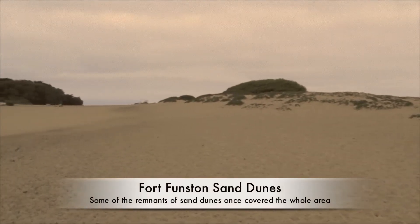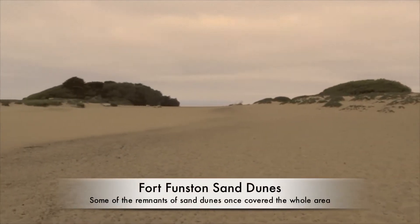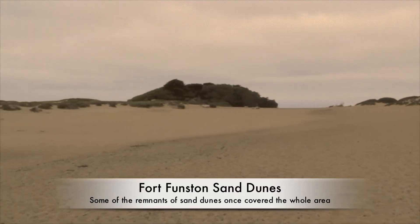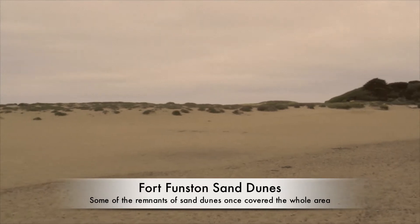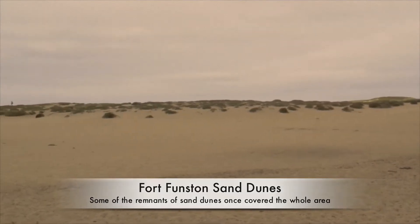Before residential and commercial development of the Sunset District in 1887, this was an area covered largely by sand dunes, and 19th century San Franciscans referred to it as the outside lands.